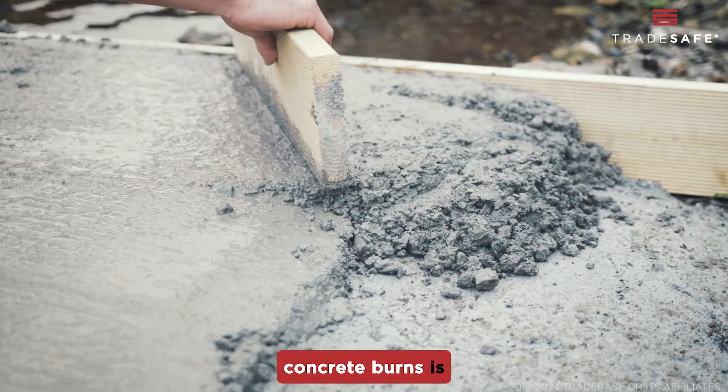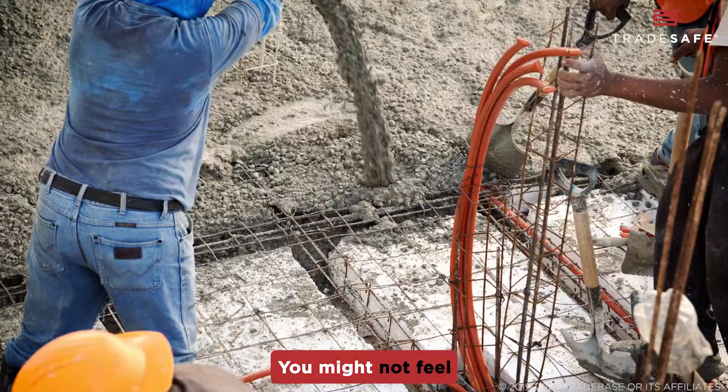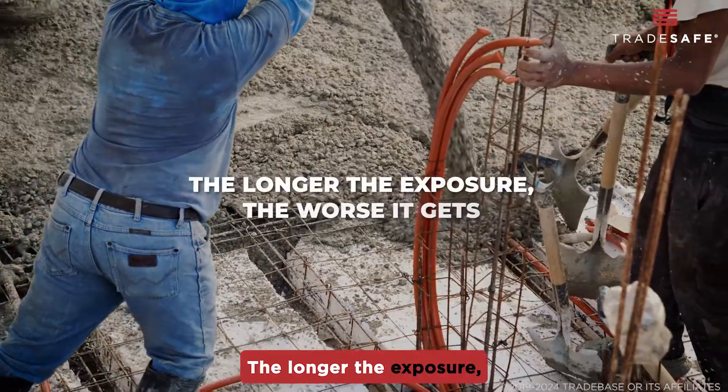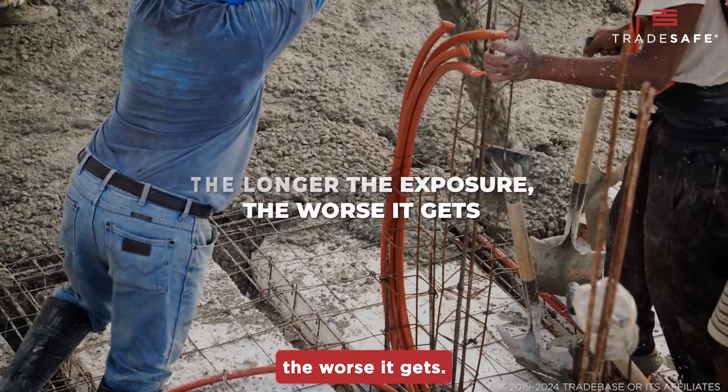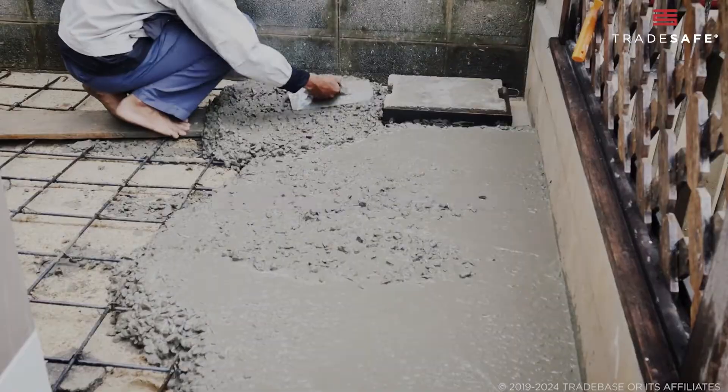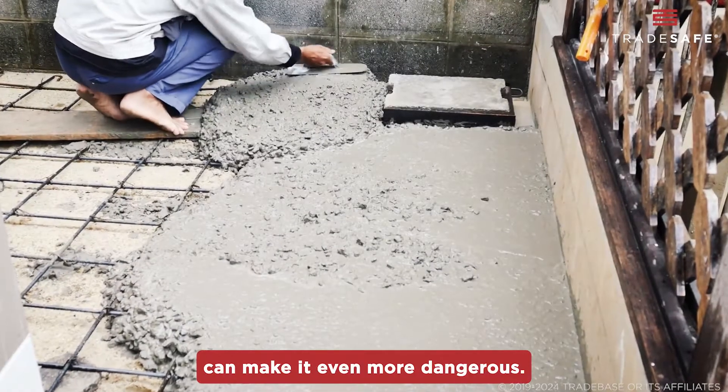What's tricky about concrete burns is they're sneaky. You might not feel anything at first, but the damage is happening. The longer the exposure, the worse it gets. Factors like high concrete temperatures, excessive sweating, or wearing damp clothes can make it even more dangerous.